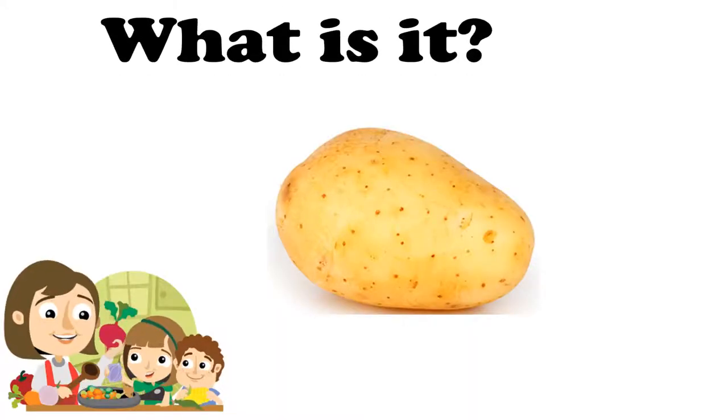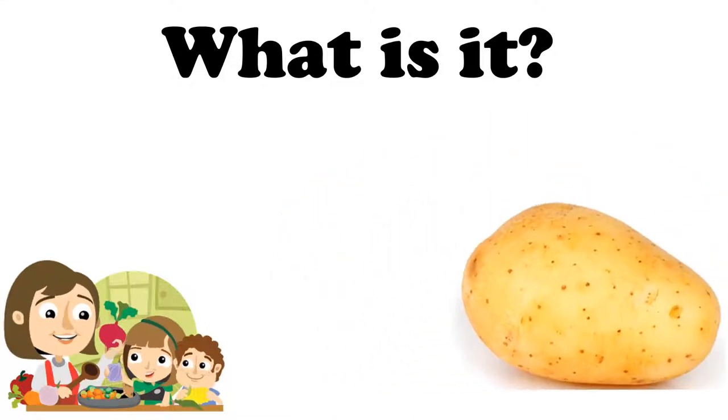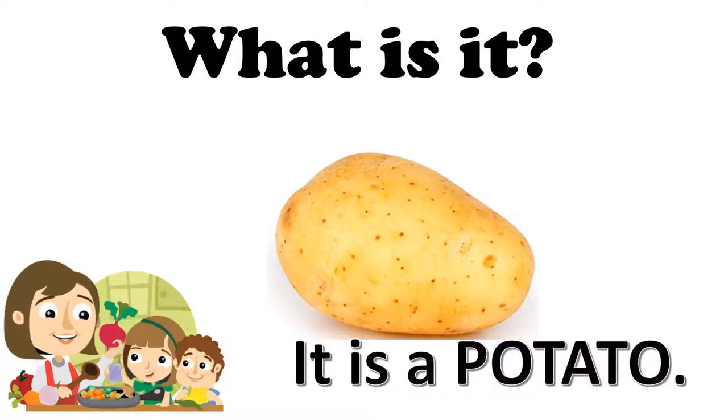What is it? It is a potato. Repeat with me: Potato. It is a potato. What color is the potato? The potato is brown. Very good. The potato is brown.